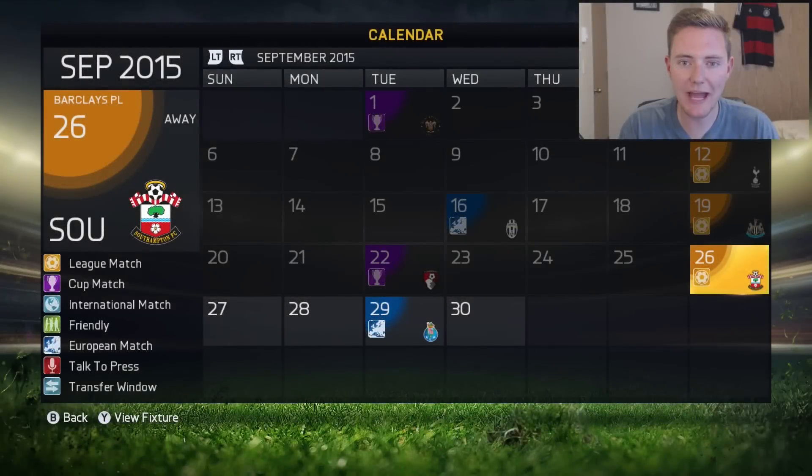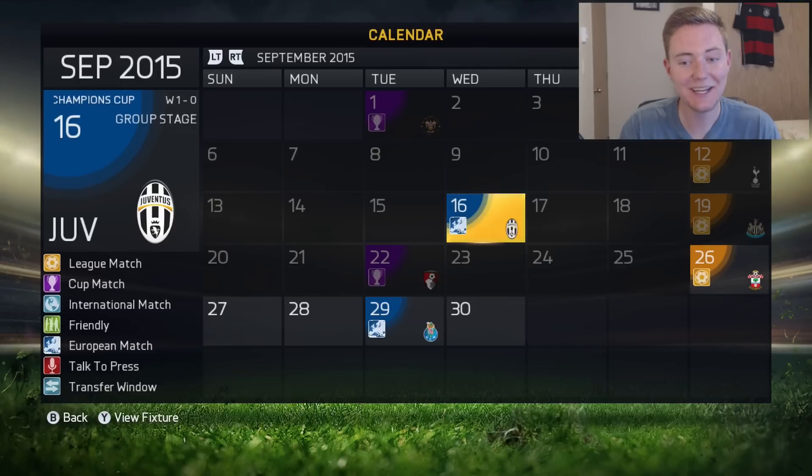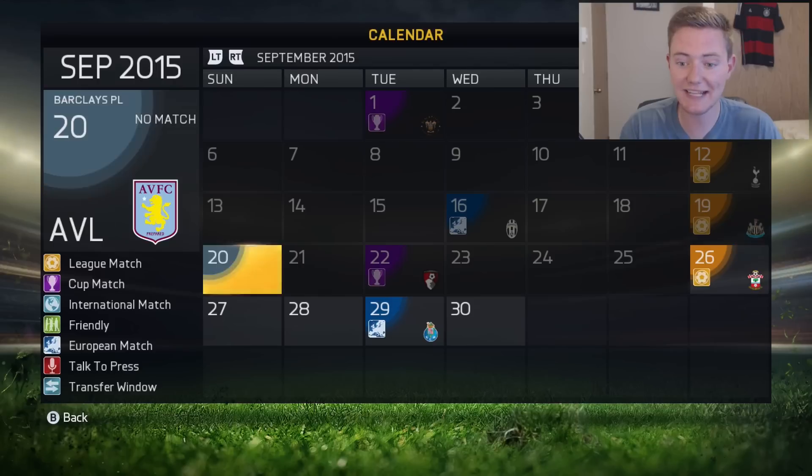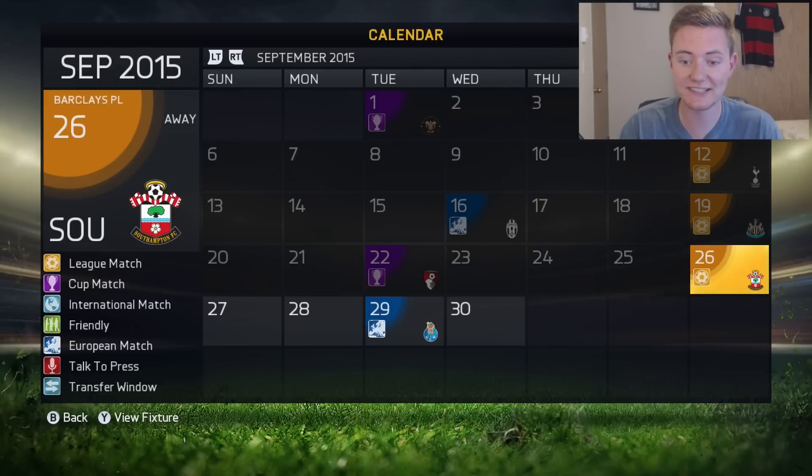What's going on guys, Flickify here back with another episode of the Aston Villa career mode. I think we're up to episode number five of season two today. Coming off the last episode I'm super excited because we picked up a couple of good wins: a 1-0 win against Juventus, which was huge and probably the biggest match of last episode, then a win against Newcastle in the league, and a win against Bournemouth in the Capital One Cup.